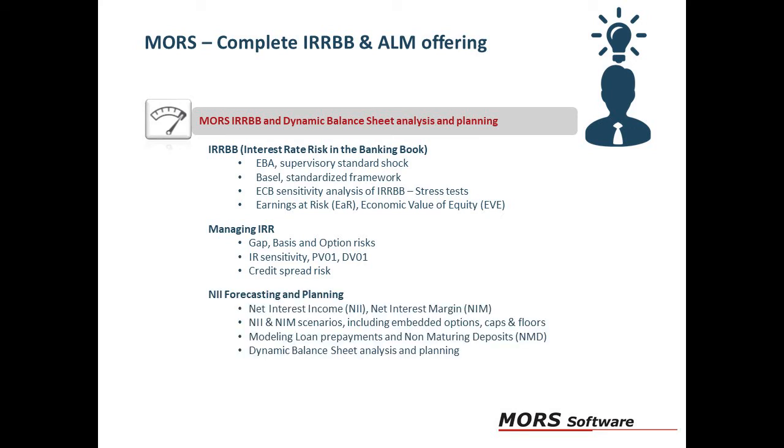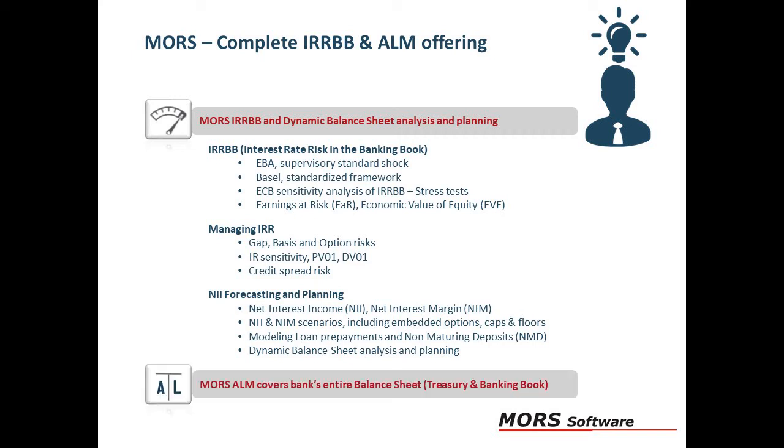With Moors, NII forecasting and planning will become much easier. Your NII and NIM scenarios can include modelling of loan prepayments and non-maturing deposits. Our solution covers the whole balance sheet including both the treasury and the banking book.